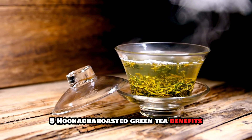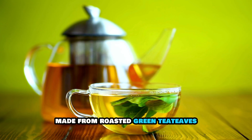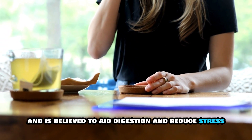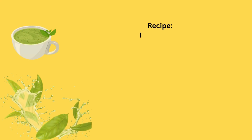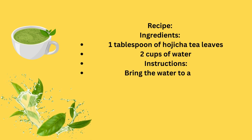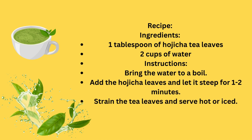5. Hojicha, Roasted Green Tea. Benefits: Made from roasted green tea leaves, hojicha is low in caffeine and is believed to aid digestion and reduce stress, supporting overall kidney health. Recipe Ingredients: 1 tablespoon of hojicha tea leaves, 2 cups of water. Instructions: Bring the water to a boil. Add the hojicha leaves and let it steep for 1 to 2 minutes. Strain the tea leaves and serve hot or iced.